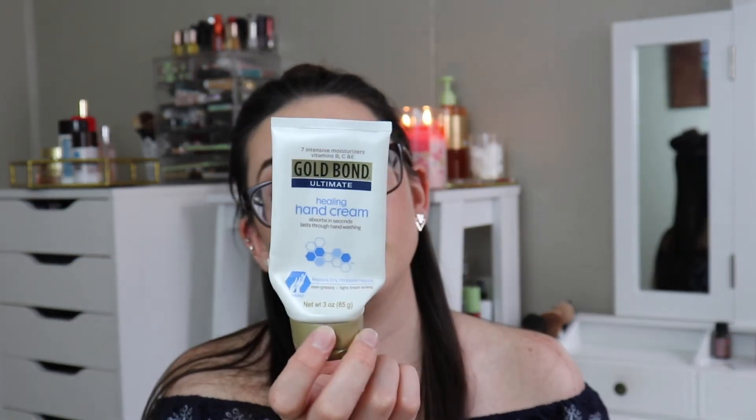I used up two hand creams, which never happens. The Gold Bond Ultimate Healing Hand Cream is really, really good — what I like about it is that it lasts through washing your hands, which is my main problem with moisturizers. Then the Avon Moisture Therapy one was really good too — it's a super, super thick cream where you do not need a lot at all, and it instantly makes your skin feel amazing. Really liked both of them.